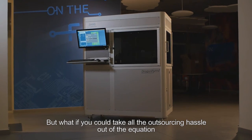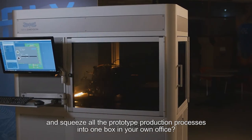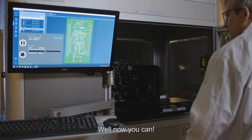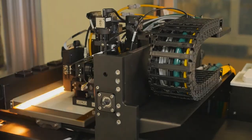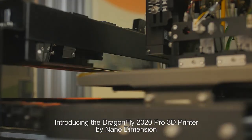But what if you could take all the outsourcing hassle out of the equation and squeeze all the prototype production processes into one box in your own office? Well, now you can. Introducing the Dragonfly 2020 3D printer by Nano Dimension.